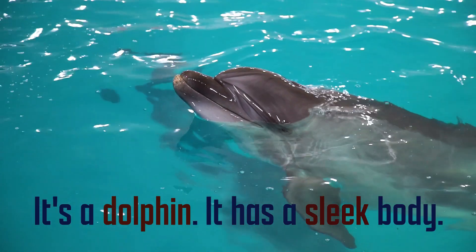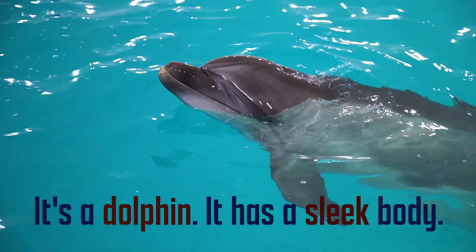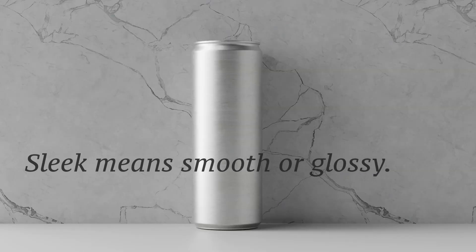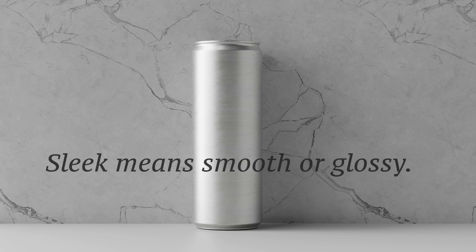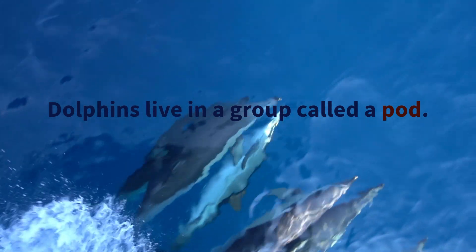It's a dolphin. It has a slick body. Slick means smooth or glossy. Dolphins live in a group called a pod.